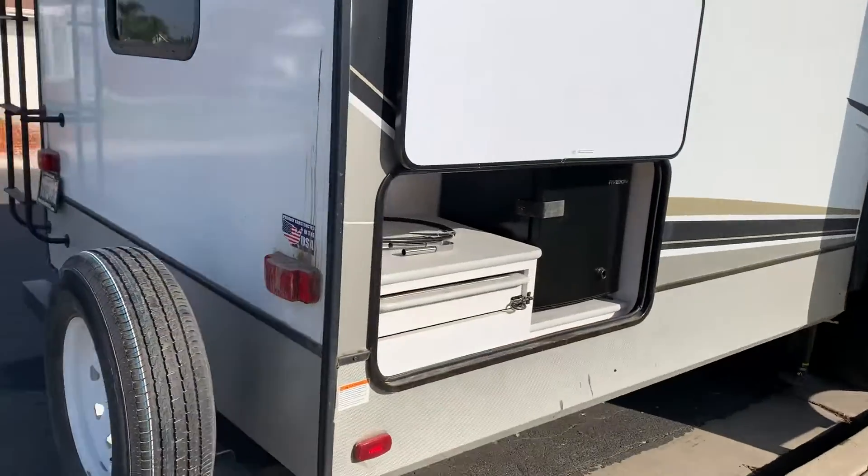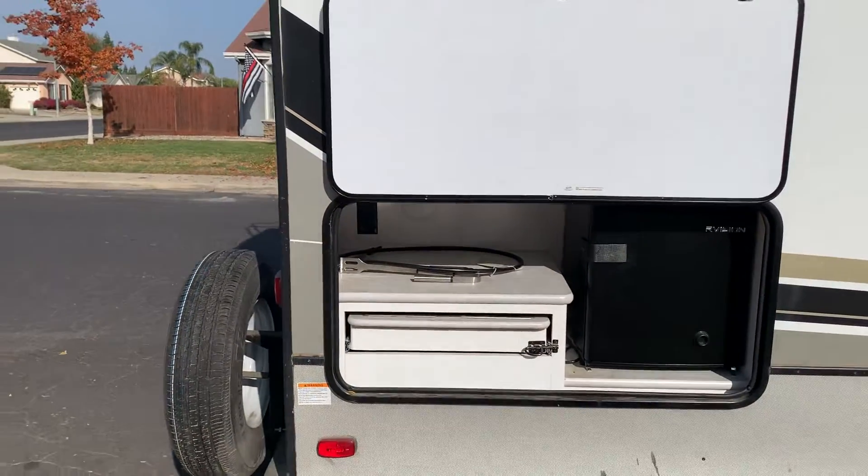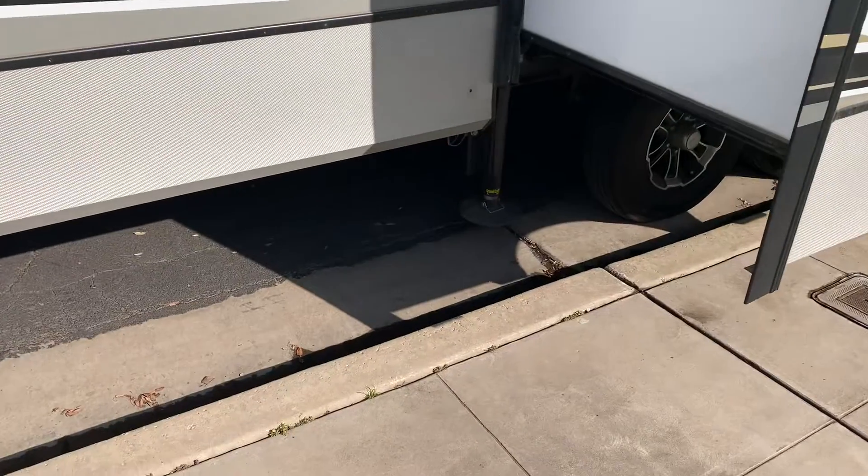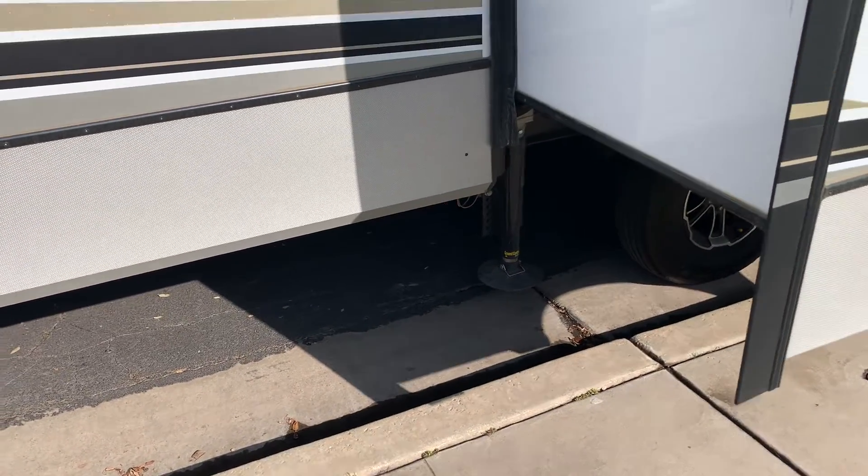Got an outdoor kitchen with a refrigerator and cooktop — it's closed down right now but there's a little fridge and cooktop there. Again, the Ground Control automatic leveling system.